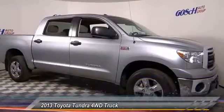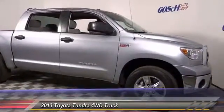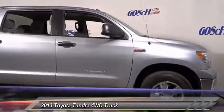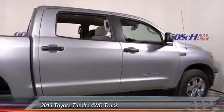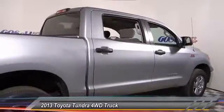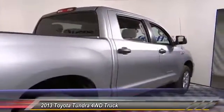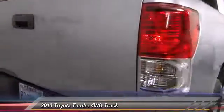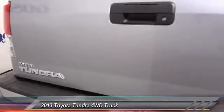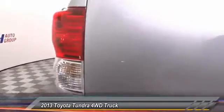The 2013 Tundra has a number of unique features useful for those using it as a work truck, including extra large door handles, a deck rail system, and an integrated tow hitch. Included as standard are vehicle stability control, traction control, electronic brake force distribution, anti-lock brakes, and tailgate assist.